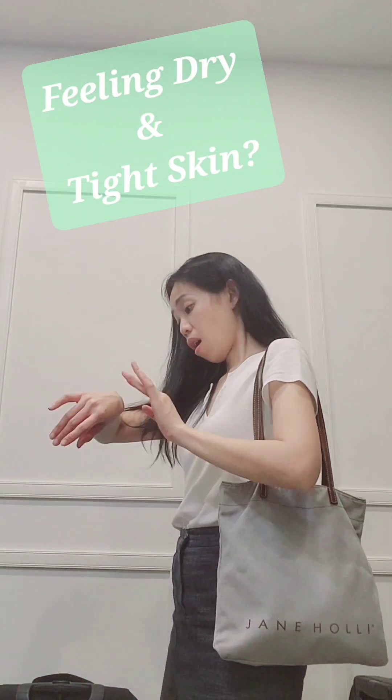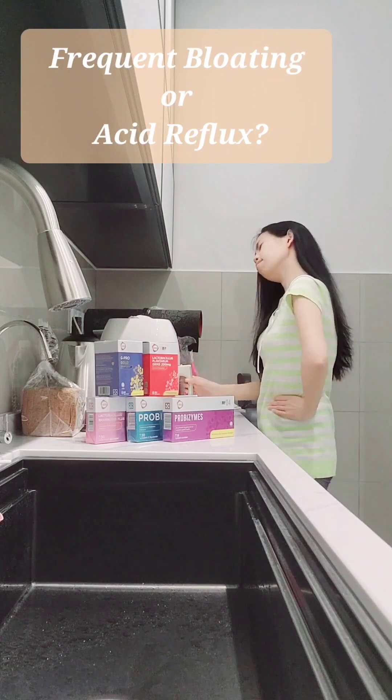Does your skin feel dry and tight? Always having trouble with bloating issues in the tummy?